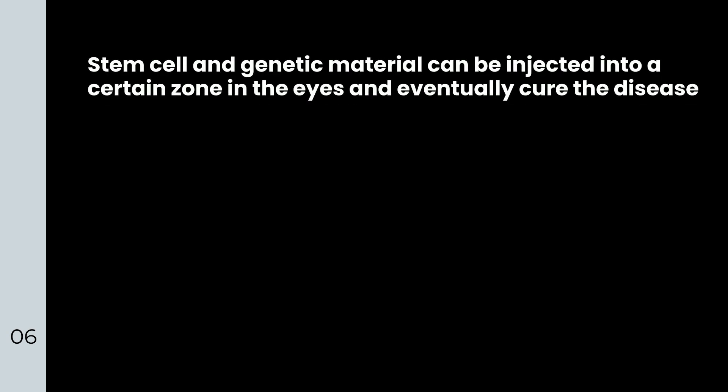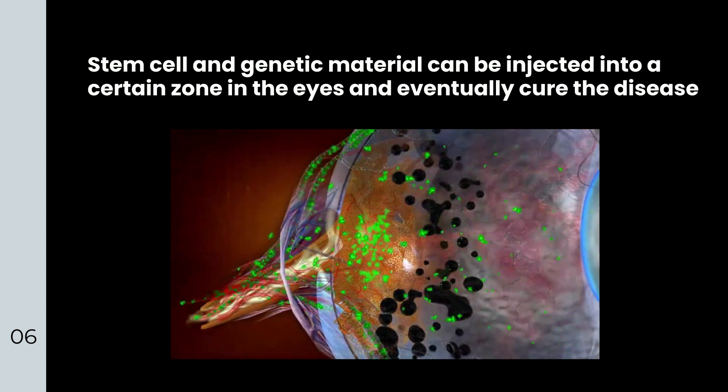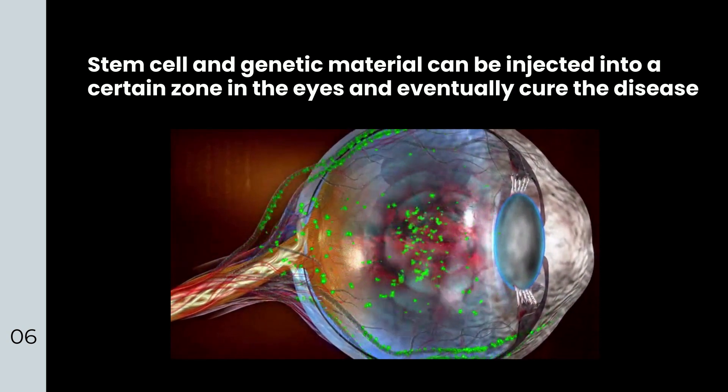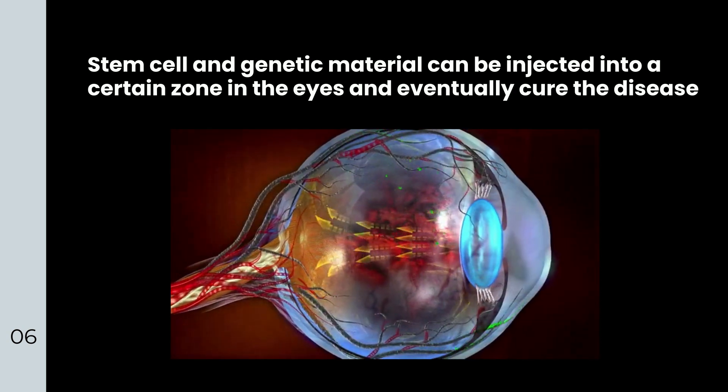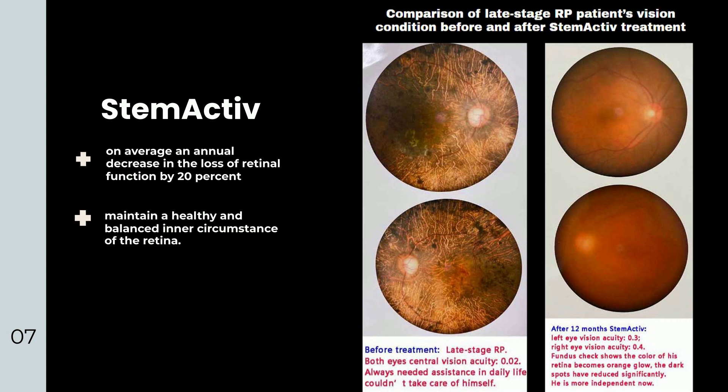Stem cell and genetic material can be injected into a certain zone in the eyes and eventually cure the disease, but without a healthy microenvironment, an inflamed surrounding could end in a complete failure of any therapy. Over 10 years of RP patient follow-up has shown that patients who supplement with Stem Active stem cells have had on average an annual decrease in the loss of retinal function by 20%, as measured by ERG, compared to those not taking Stem Active. It also helps maintain a healthy and balanced inner circumstance of the retina.